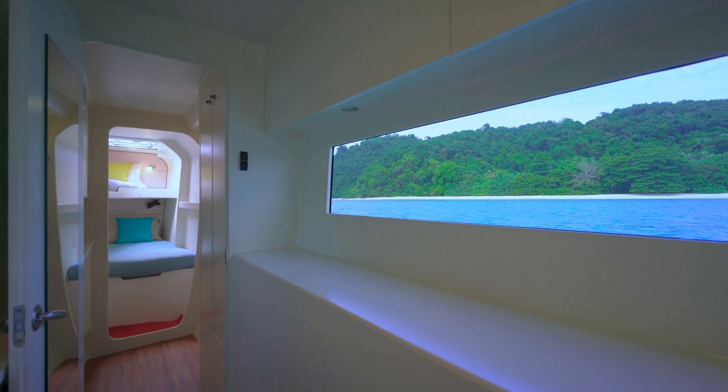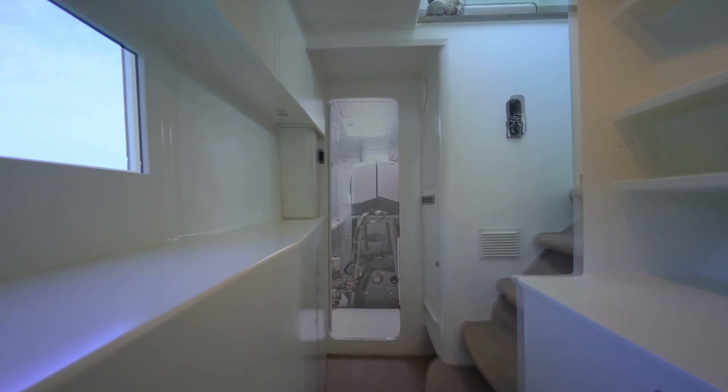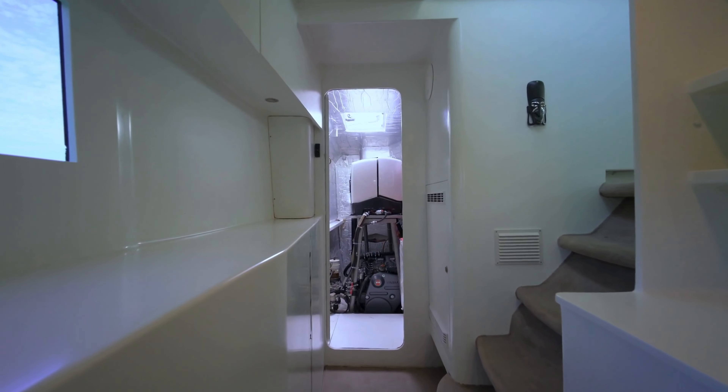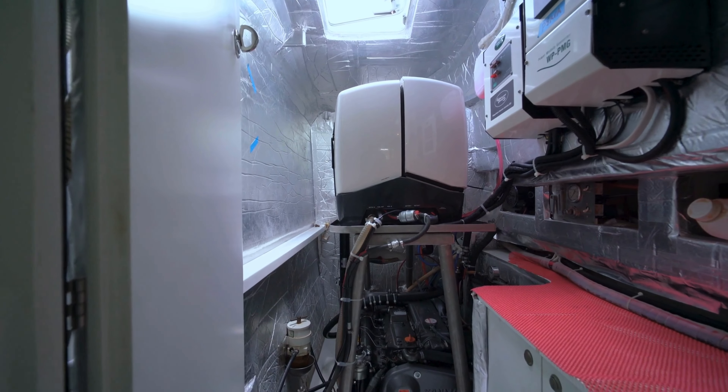The starboard side in the bow has double bunks. Moving aft we have loads of storage. Moving aft again we have a full stand-up engine room which houses the 110 horsepower Yanmar engine and the diesel generator just above.